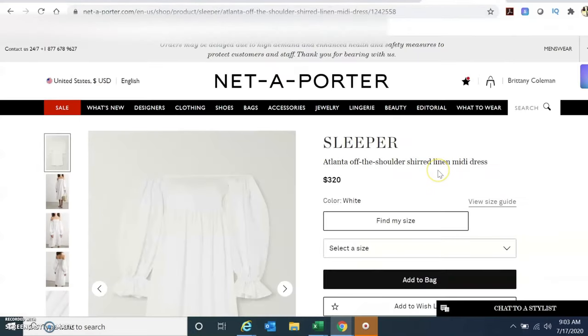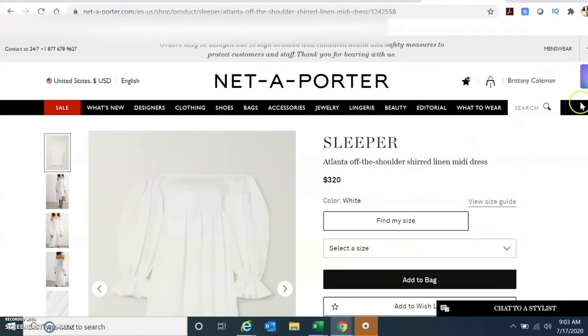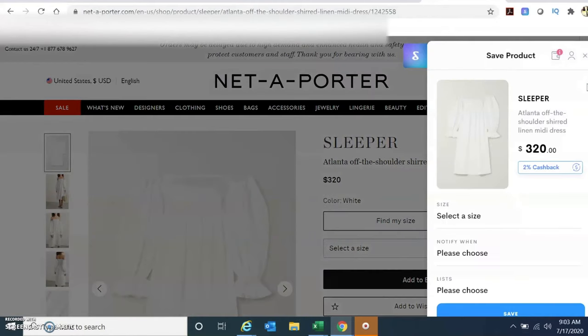On the Net-a-Porter website, they also offer cash back. When you click the ShopTagger button, you can see right there it says 2% cash back — so 2% of $320 is a win for me. If you love a good deal like I do, I highly recommend using ShopTagger when you shop. Check out my description box, I'll have the link below, and let's get into the summer dresses.